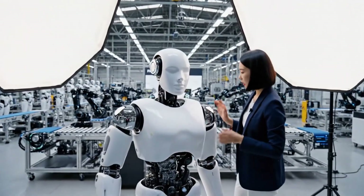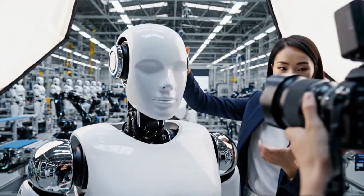Right there. Perfect. Now shoot from the left — I want to emphasize the official design.